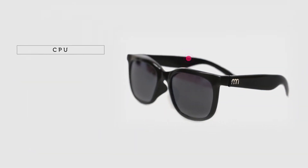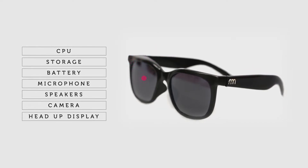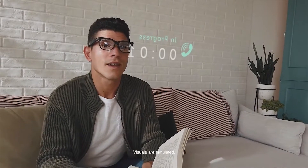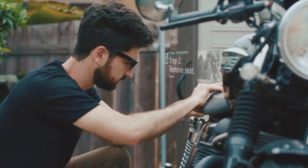An integrated 8-megapixel camera can be used to take photos or capture 1080p videos and store those in the internal 32GB storage. Integrated speakers allow the user to listen to music, audiobooks, and watch videos. Norm glasses support operation with voice commands, touch controls, and head gestures.